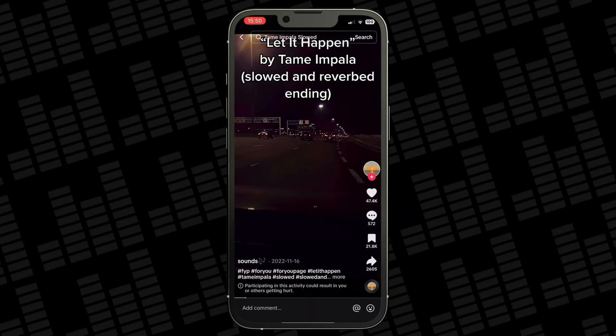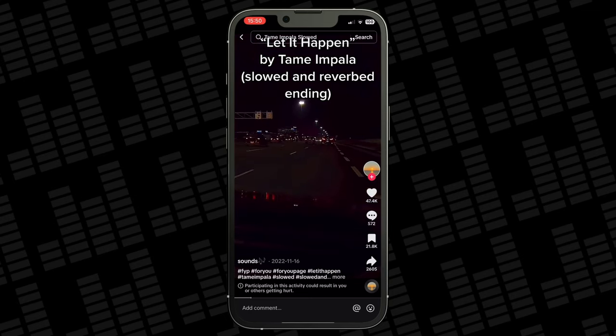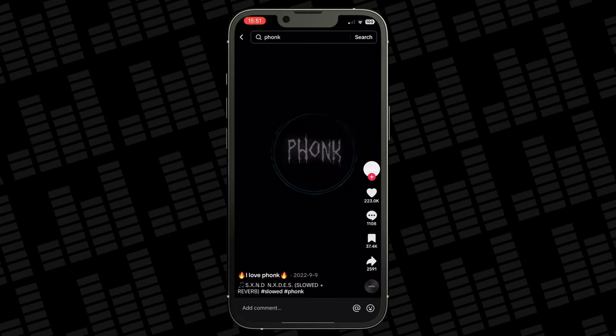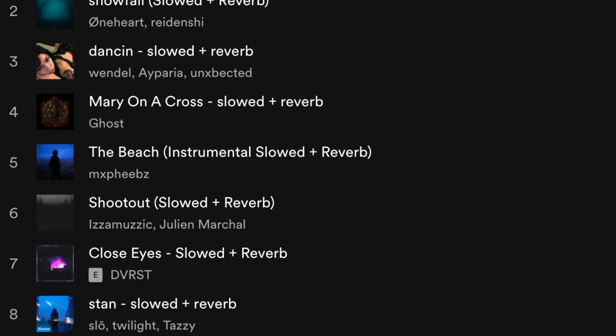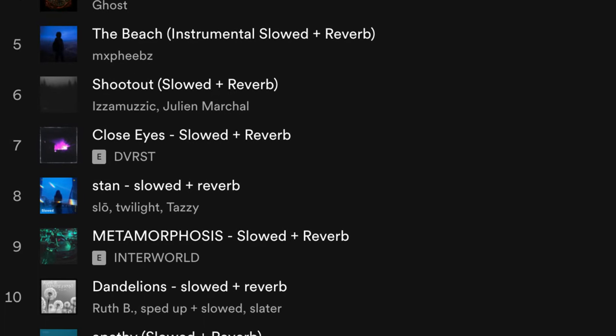And this kind of stuff happens more often than you think, not just on YouTube, but actually on streaming services too. On TikTok, for example, you'll often see slowed down or sped up versions of music used under videos without the consent of the original artist. Sometimes those remixes end up on Spotify or Apple Music, gain loads of streams, and that original artist won't see a penny of it. It sucks.